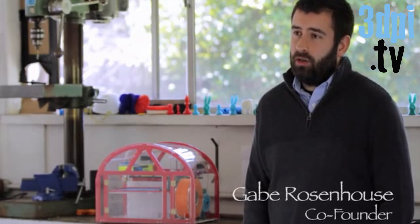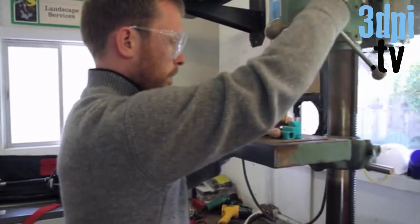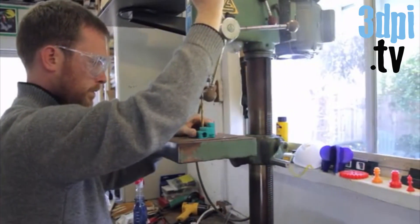We're making every Printier here in our garage. We're using a laser cutter, 3D printers, and drill presses to make the custom parts that we need, and then we're assembling everything ourselves by hand.